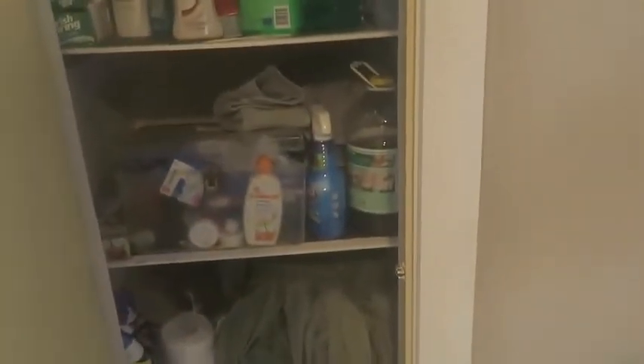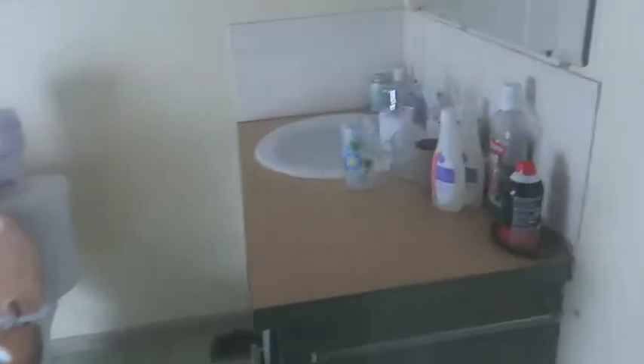This is my storage closet — this is where all my cleaning supplies and all my bedding and that stuff are kept. And then this is my bathroom, which is neat and tidy.